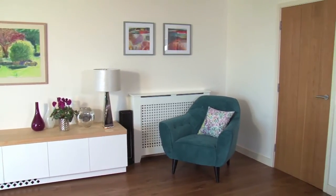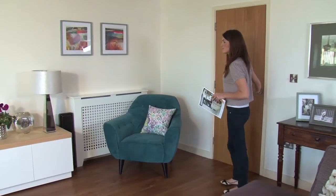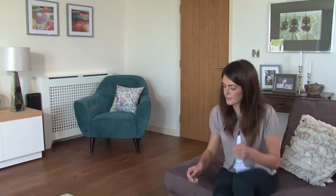The new Dulux Visualizer app lets you see your room live in any colour before you paint it. It makes choosing paint colours really easy. You'll never need to play it safe again.